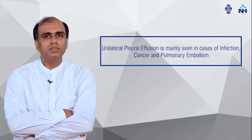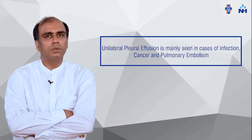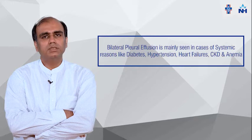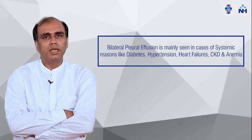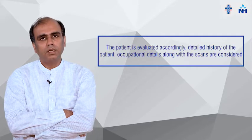It is usually seen that when water collection is in one lung, it is mainly due to infection, cancer, or pulmonary embolism. When there is water collection in both lungs, that may be due to systemic causes such as diabetes, hypertension, heart failure, CKD, and anemia. We have to evaluate the patient accordingly.